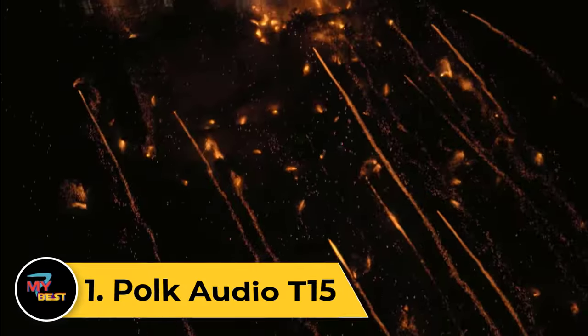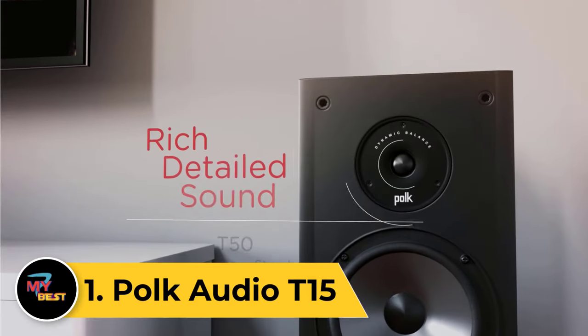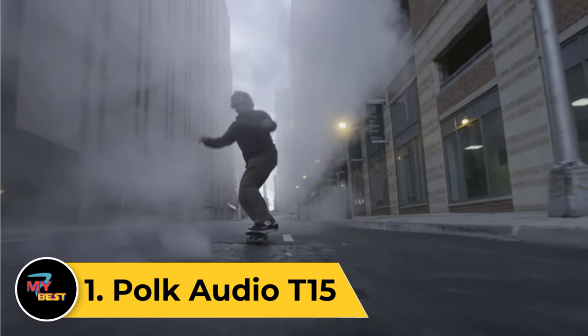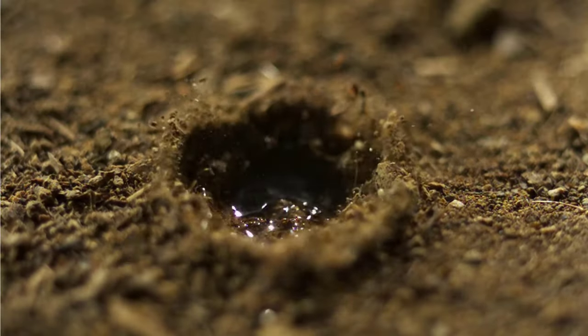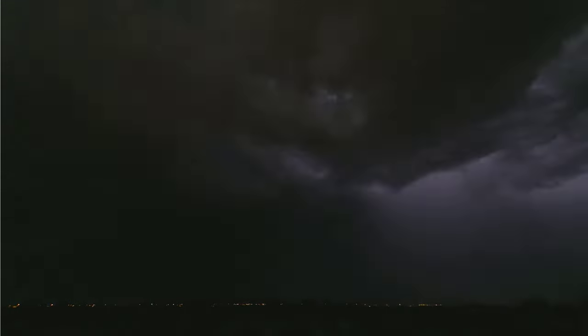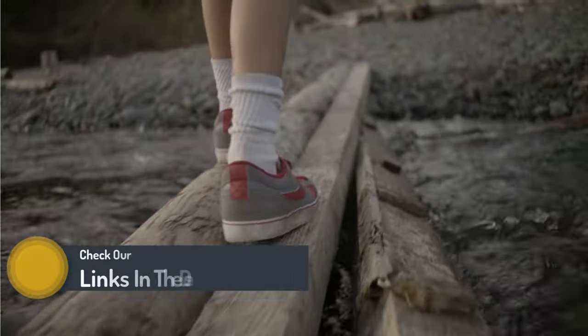Number 1: Polk Audio T15. The Polk Audio T15 is a uniquely shaped speaker, given its rather eccentric orientation. The takeaway here is that it is meant to be mounted at a position that is either higher or lower with respect to the listener. It offers good audio quality and is ideal for use as a surround speaker, which is one of its USPs.